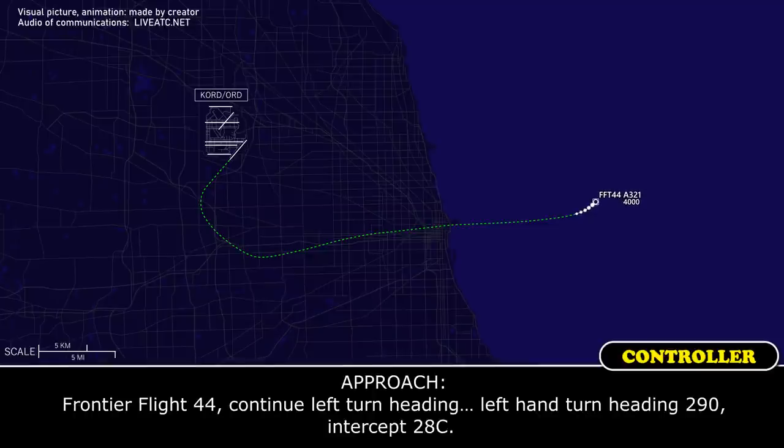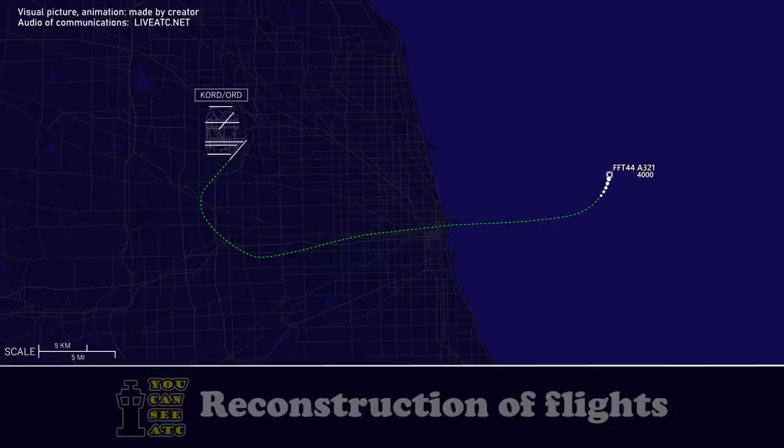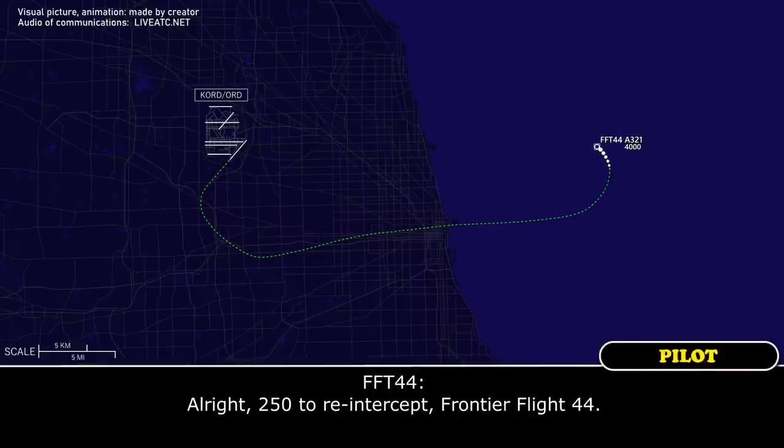Frontier Flight 44, continue left-hand turn, heading 290 to intercept 28C localizer. Left 290 to intercept ILS 28C, Frontier Flight 44. Frontier Flight 44, if you're going to go through, fly 250 to re-intercept. Alright, 250 to re-intercept, Frontier Flight 44.